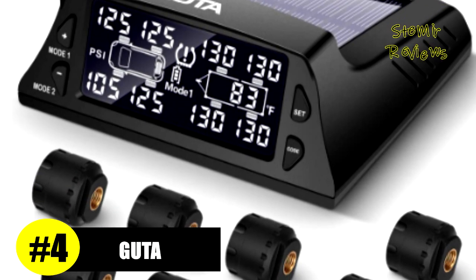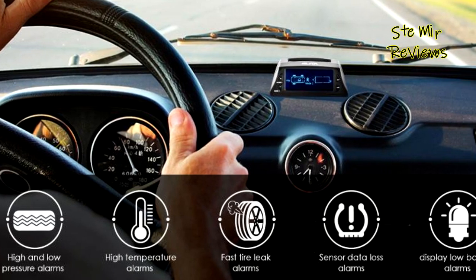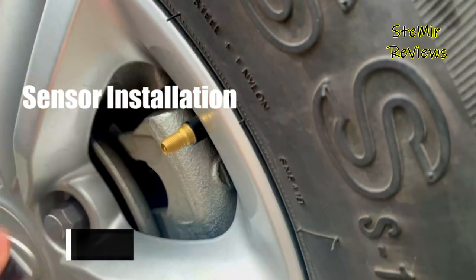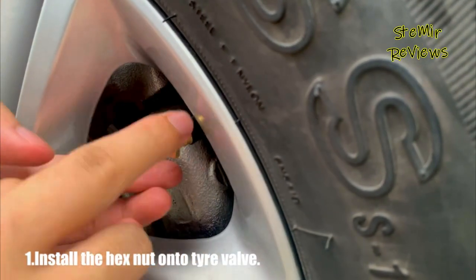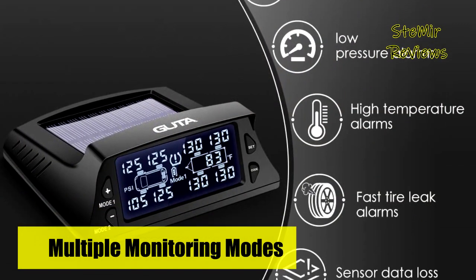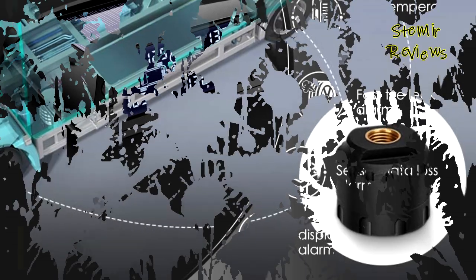Number four in our top is from the Gutta brand. The Gutta RV tire pressure monitoring system is equipped with high-end external sensors with a long monitoring and sensing distance of up to 36 feet, making the TPMS adaptable to different vehicles. It can monitor real-time tire pressure of up to eight main tires and two spare tires to protect your driving safety. It supports both USB cable charging and solar charging, without occupying the car's cigarette lighter socket.